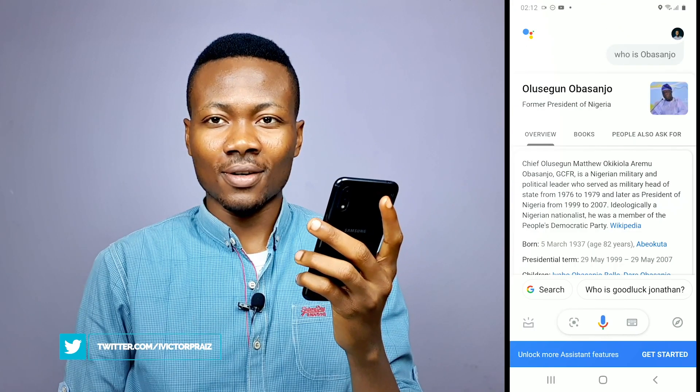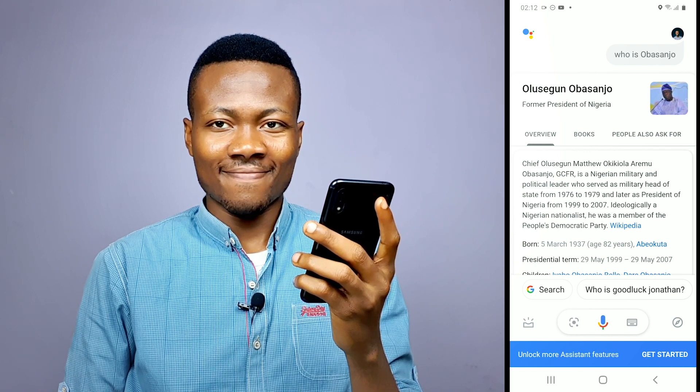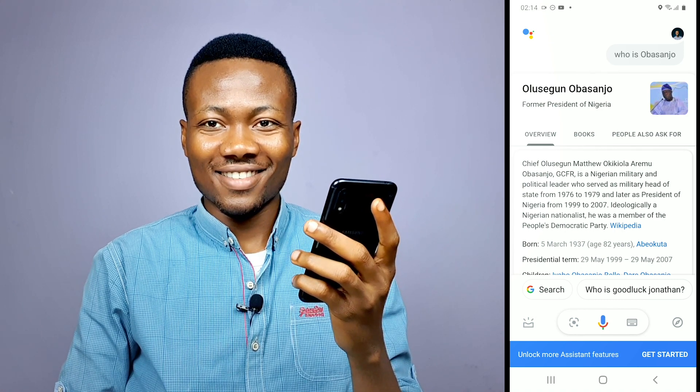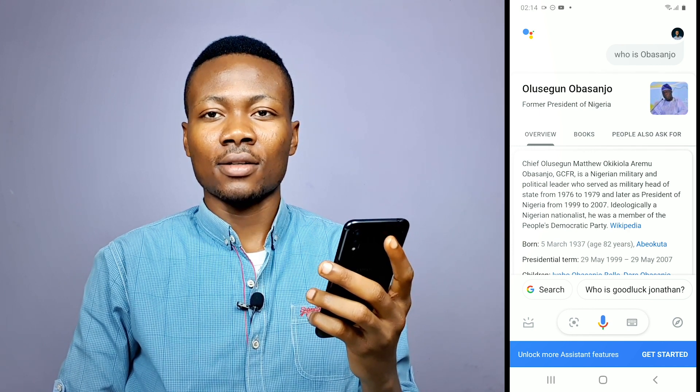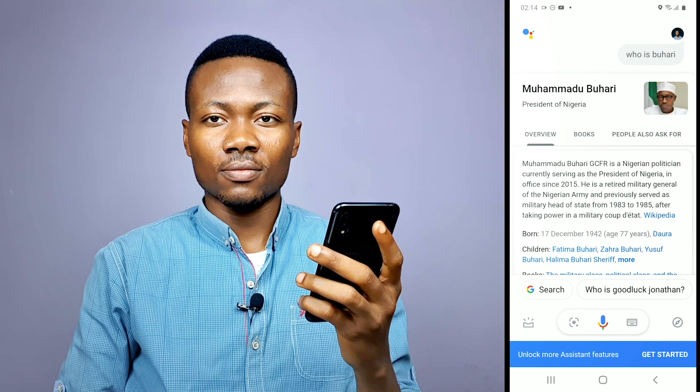Right now I'll be doing a little comparison between the American accent and the Nigerian accent Google Assistant. I'll be comparing how these two pronounce local Nigerian words like Olusegun, Aremu, Okikiola, those kinds of things. So let's ask the American Google Assistant: 'Who is Obasanjo?' It responds: 'Chief Olusegun Matthew Okikiola Oremu Obasanjo is a Nigerian military and political leader who served as military head of state from 1976 to 1979.' As you've seen and heard, Google Assistant did not pronounce those Nigerian Yoruba words correctly. Now let's try the Nigerian accent Google Assistant: 'Who is Obasanjo?' — 'Chief Olusegun Matthew Okikiola Aremu Obasanjo is a Nigerian military and political leader who served as military head of state from 1976 to 1979.' And: 'Who is Buhari?' — 'Muhammadu Buhari is a Nigerian politician currently serving as the President of Nigeria, in office since 2015.'